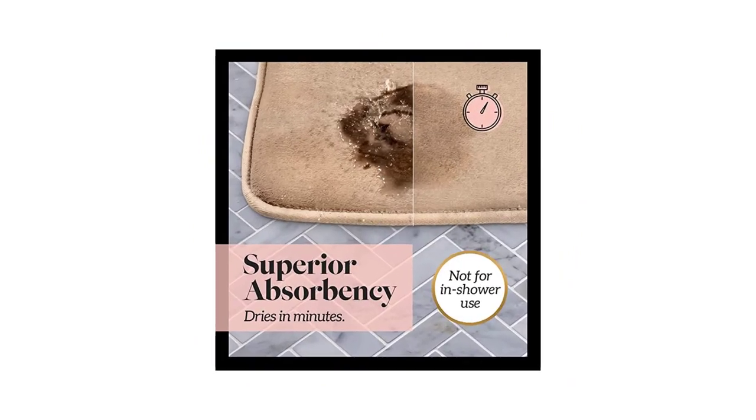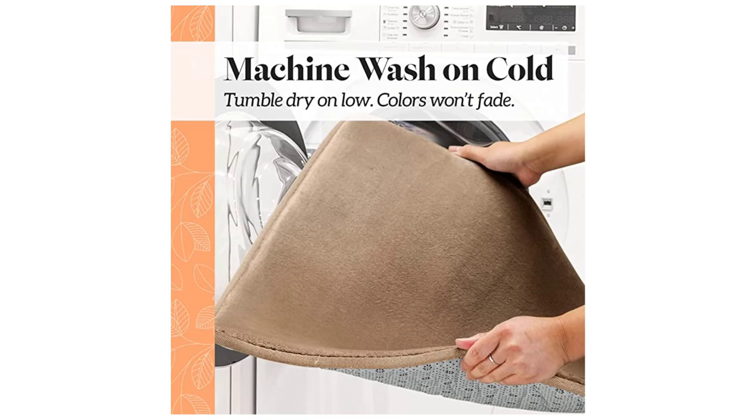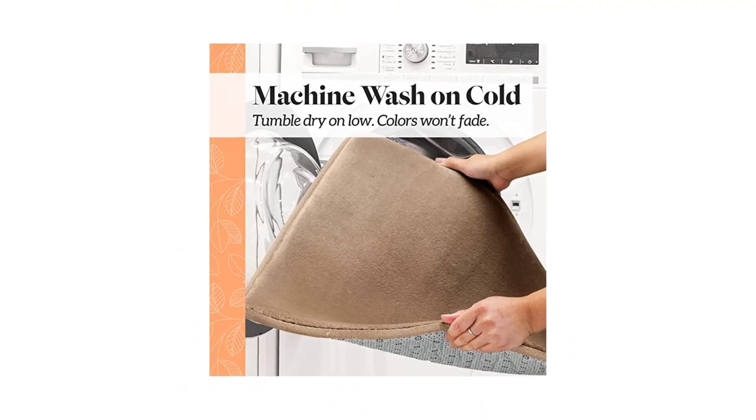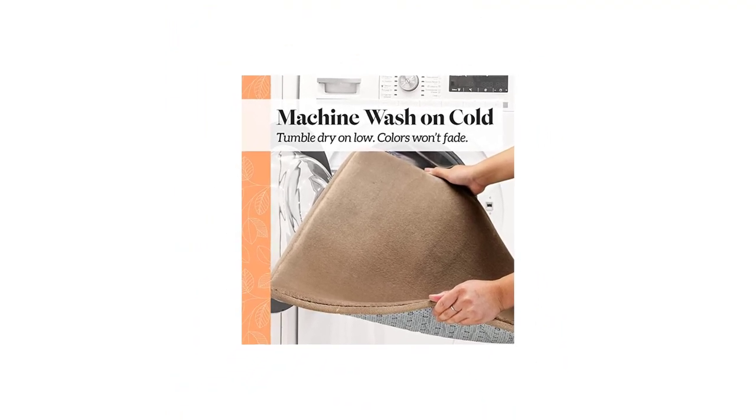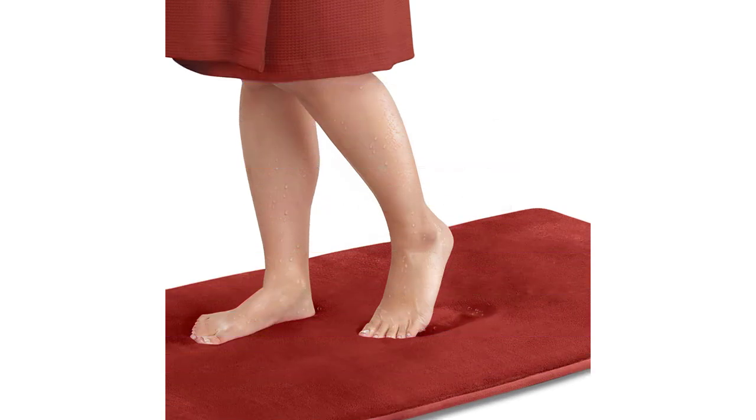It would also make a great gift for different occasions. On the downside, some customers don't like the foam, and some feel it takes a bit longer time to dry. Positive features: budget-friendly, velvety finish soothes your feet, soft and comfortable, machine and dryer safe, non-skid, and available in many colors and sizes.